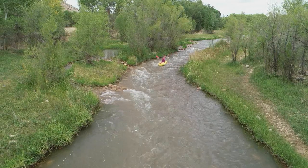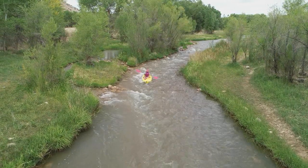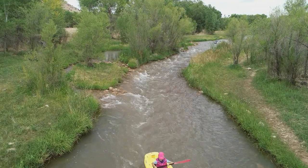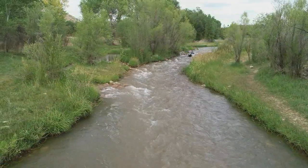Our first small rapid, Cliff Ruin Chute, is a great one to learn how to handle faster water, and it's fun. It's pointed directly at one of the many ancient Sinagua dwellings in the cliff above the river.